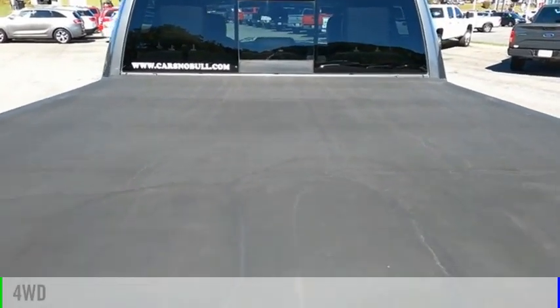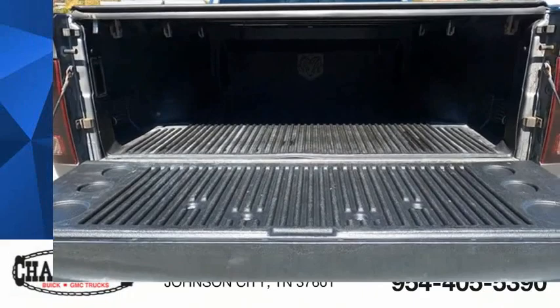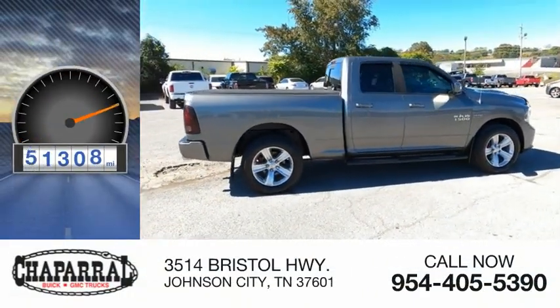This vehicle is powered by a four-wheel drive, eight-cylinder, 5.7 liter engine and is priced below $25,000. This vehicle has less than 75,000 miles.